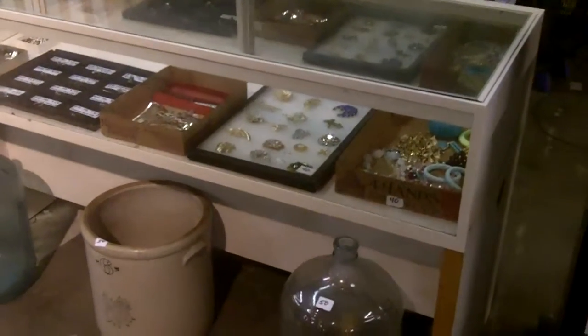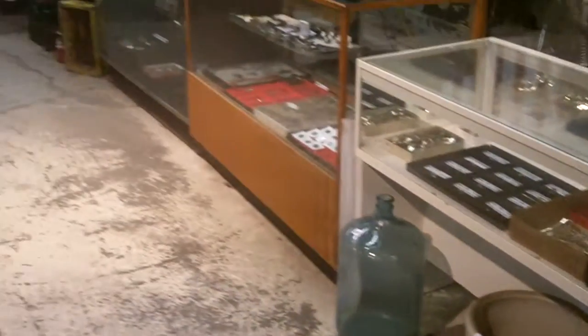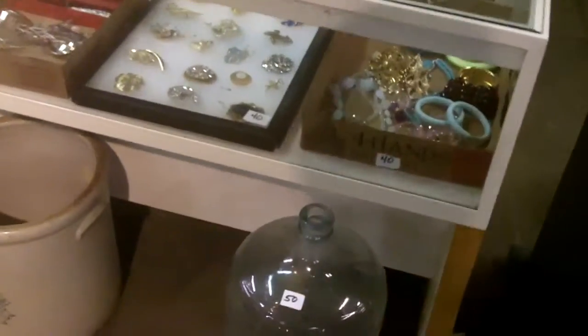Hello everyone, here's the preview video for this week's auction. All sorts of good stuff — it's gonna be a fairly long one, so get a nap in if you can. Actually, it won't really be that long.